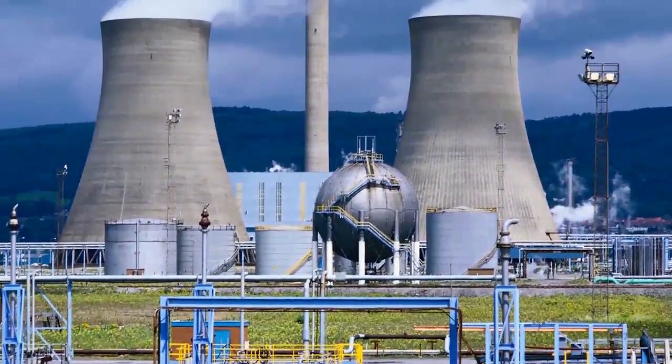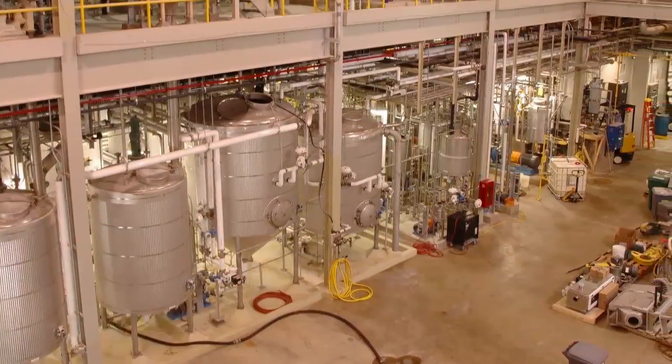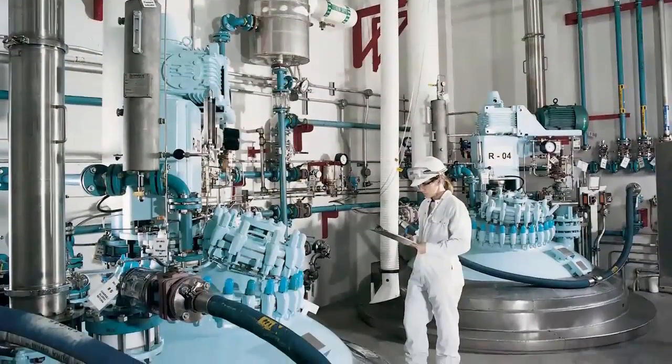To stay competitive today, you need analytical equipment that is flexible, customizable, and efficient. Customers must monitor their pH or reference electrodes for required maintenance.